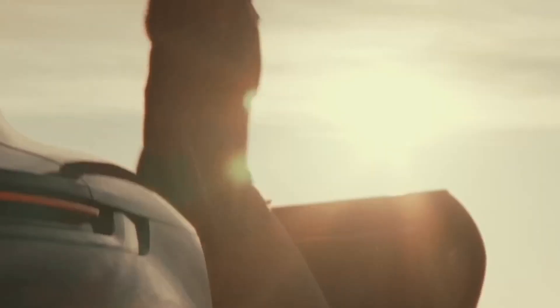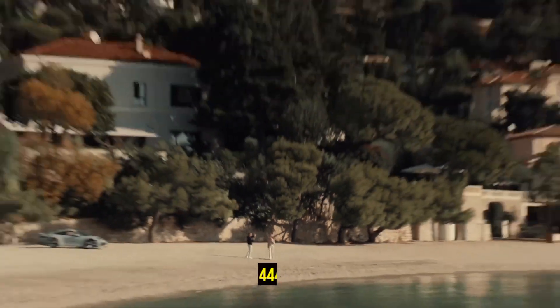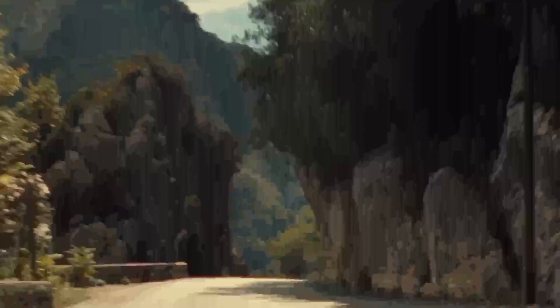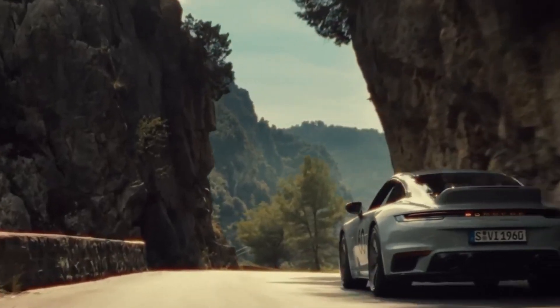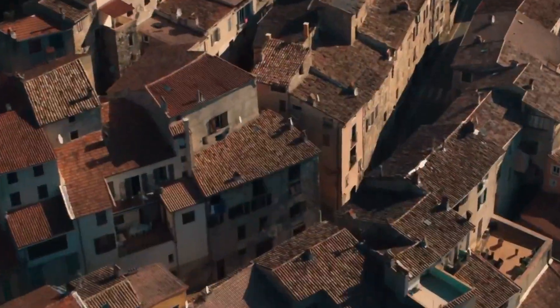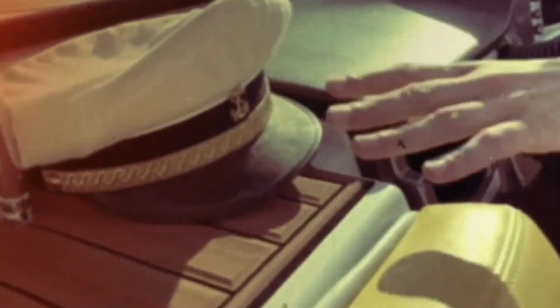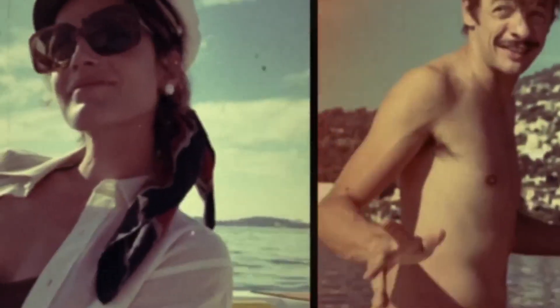Our top choice in the range is the rear-wheel drive Carrera S coupe. Its trademark flat-six engine retains its character despite the pair of turbochargers and produces 444 horsepower. The standard PDK dual-clutch gearbox offers rapid, precise shifts. What truly sets the 911 apart is its versatility, excelling as a thrilling sports car, a comfortable grand tourer, and an easy-going daily driver. No matter the road conditions, its impressive breadth of capability is truly remarkable.